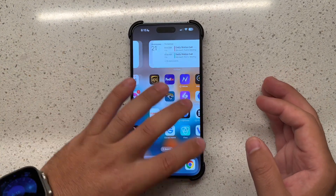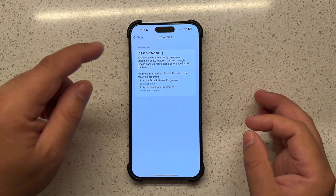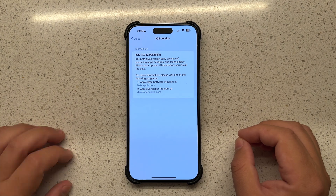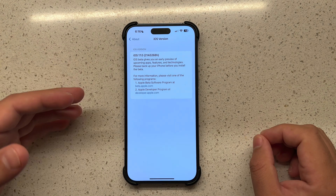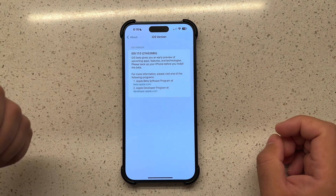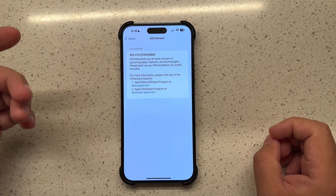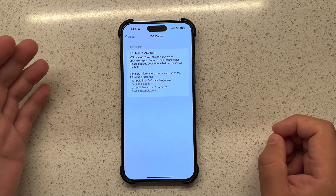Jumping into Settings > About, Beta 2 has a new version number of 21A5268H. The 'H' is indicative that it is still not close to a general release — we'd expect that around September. We're still working our way forward in the alphabet toward a more stable release. This should be the last beta until the public beta arrives with Beta 3 next month, probably in another two to two and a half weeks, so stay tuned for that.